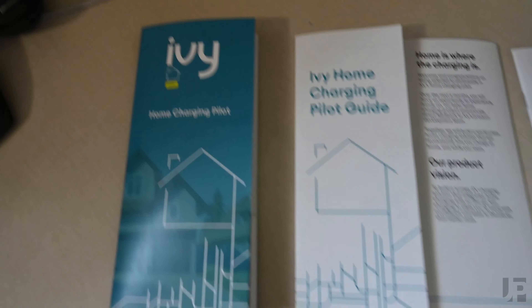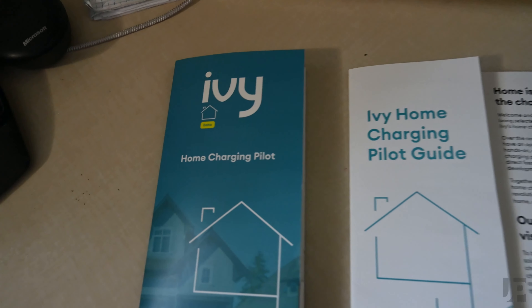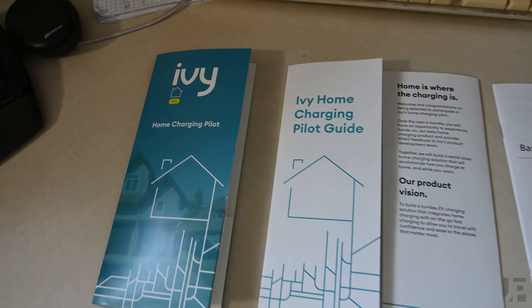In this video I'm taking a look at the IV home charging pilot, which is a pilot program between Ontario Hydro and Hydro One as well as the IV public charging network. For the home pilot they installed a Level 2 32 amp AC charger which is compatible with all electric vehicles in North America.